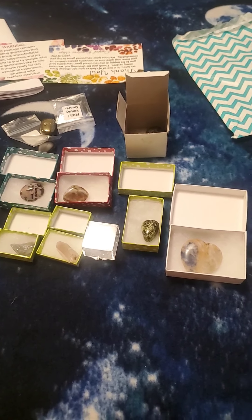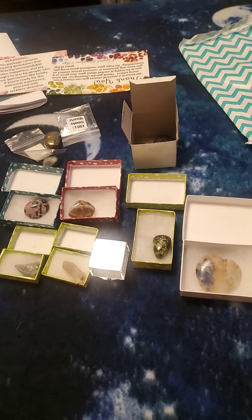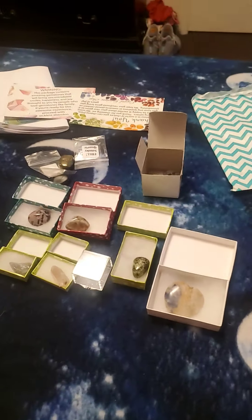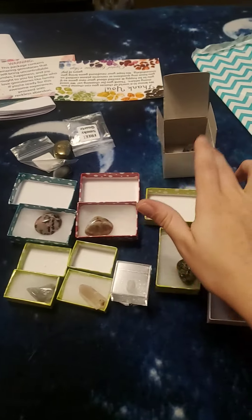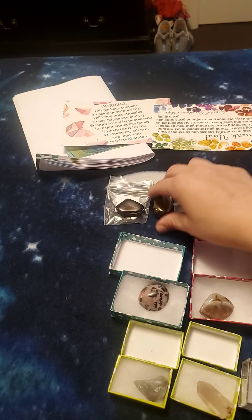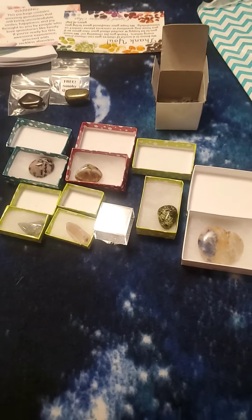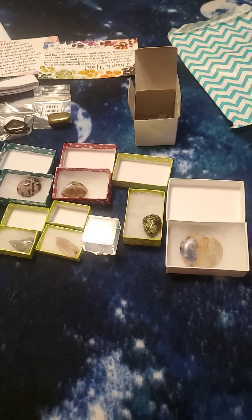I was expecting some pieces to be bigger, because on the advertisement on their website it says you could get spheres, cubes, clusters, and all that type of thing. Right now we have mostly just tumbled pieces, other than the one brain-looking piece, which is absolutely cool. For your main stones you got eight of them, and then two free stones. But this large package says it comes with ten main stones, so there are two that we don't have — and the value doesn't feel like $50 worth to me.